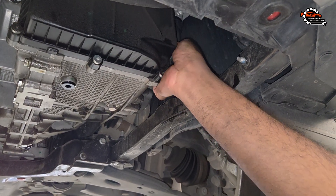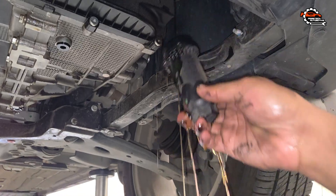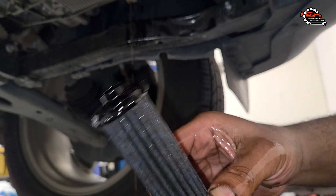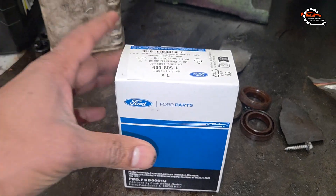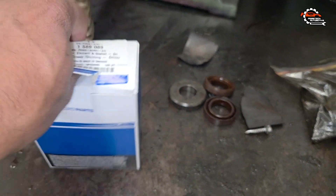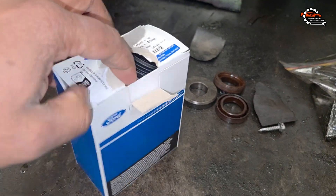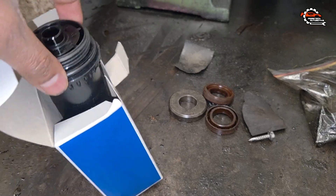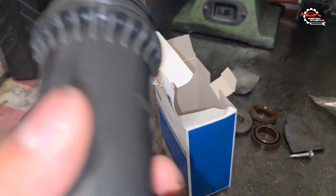Third, it prevents contaminants from building up. Old fluid can contain metal particles and other debris that can cause internal damage to the transmission if left unchecked — changing the fluid helps flush out those contaminants. Regular fluid changes can also extend the life of the transmission, especially in vehicles like the Ford Escape, which are known to be reliable when properly maintained.